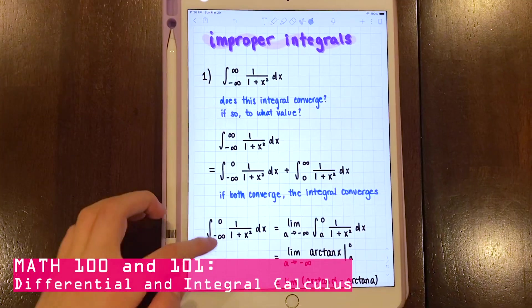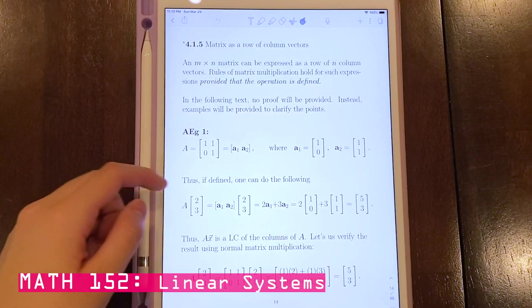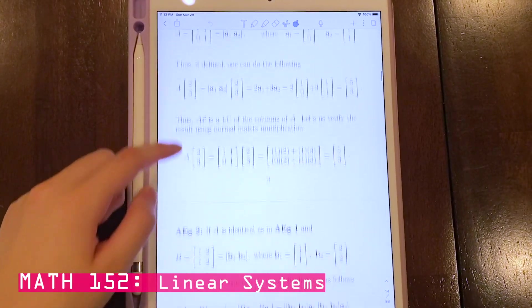Two of the math courses are Math 100 and Math 101, which are Differential Calculus and Integral Calculus. The third math course is Math 152, Linear Algebra, which covers topics like matrices, vectors, and complex numbers.